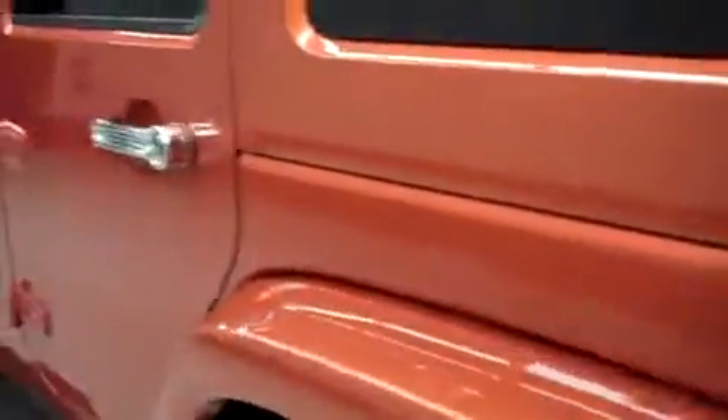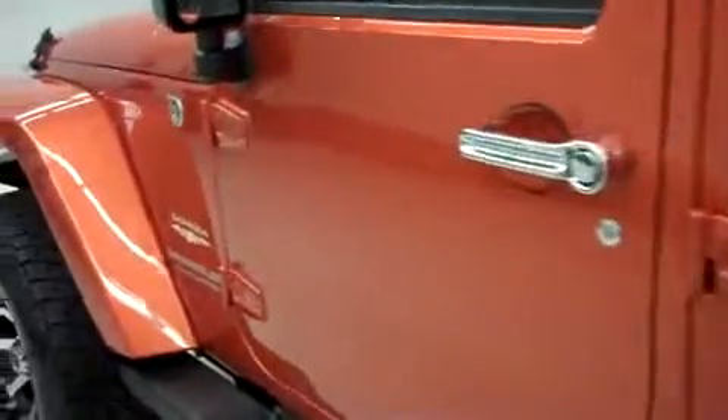This side's paint is just as clean and reflective as the other side. No dings or dents on this side of the vehicle either. This Jeep has 23,585 miles.